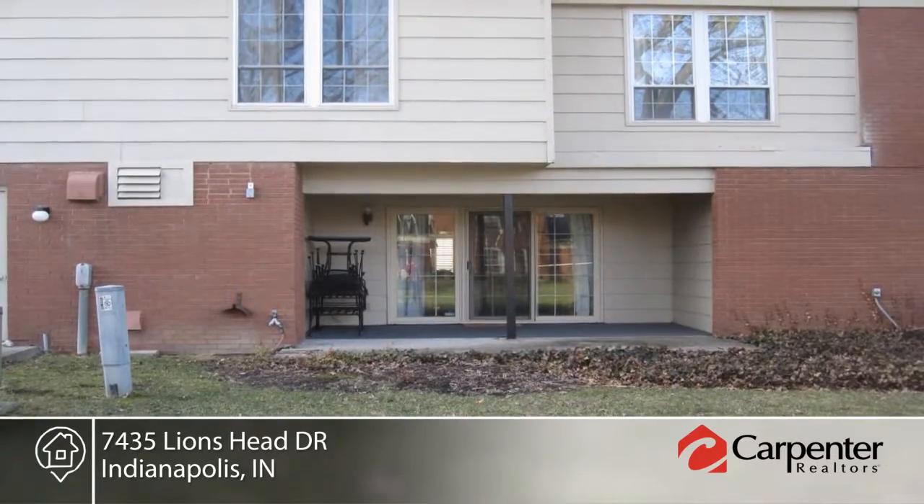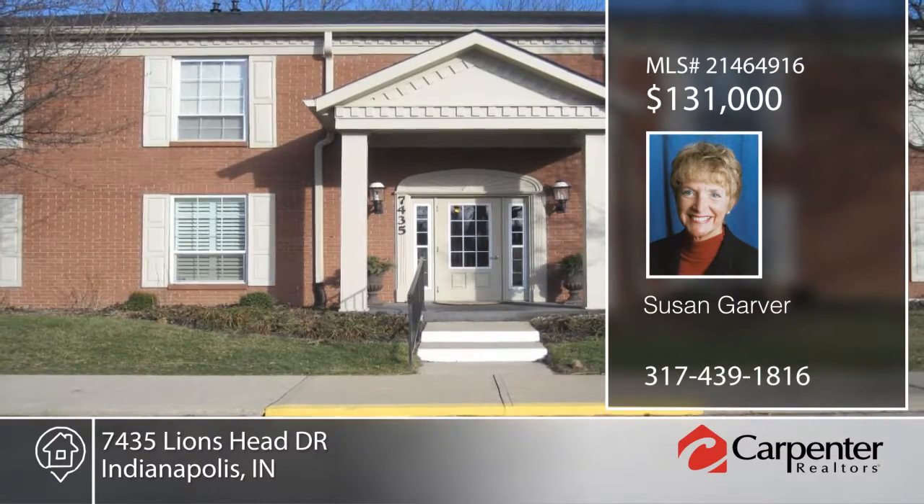Come see this lovely condo home and try out the good life. Schedule a tour with Susan Garver today.